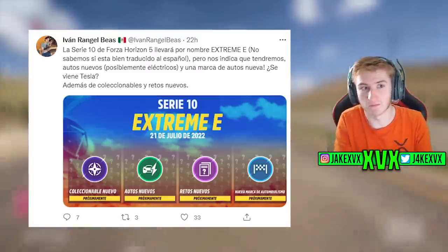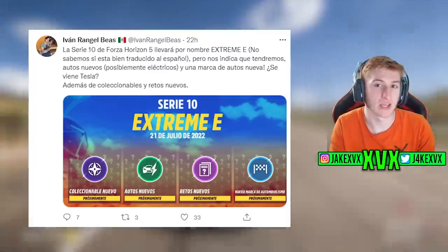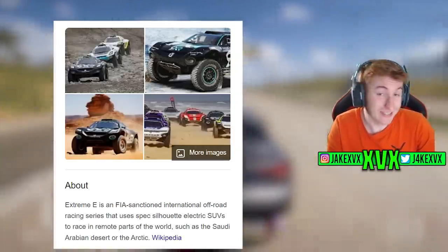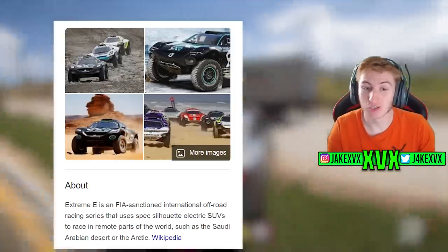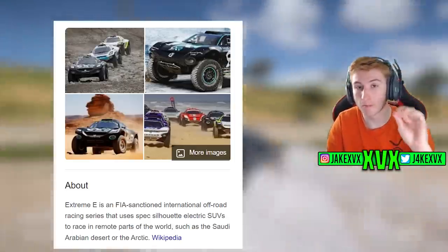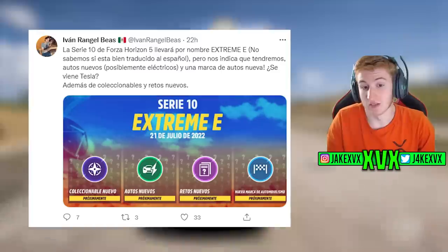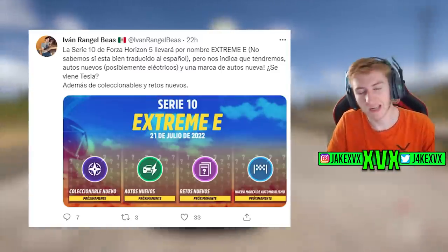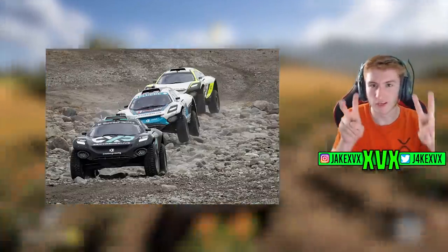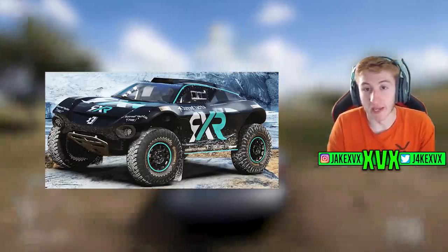I personally think this has sort of accidentally given away that the theme for Series 10 is going to be called Extreme E. What is Extreme E? Well, if you Google it — I wasn't aware of this — it is actually an FIA-sanctioned international off-road racing series which uses electric SUVs. So it adds up perfectly to the electrical symbol on the new cars icon. Extreme E is electric SUVs, and I'm going to pop a few screenshots on screen of what cars are in the Extreme E championship series, which is a real-life thing. At this point, everything is adding up to this update being electric car related.